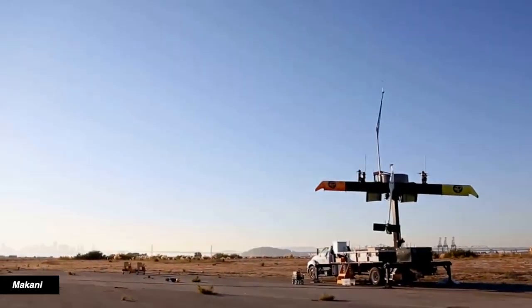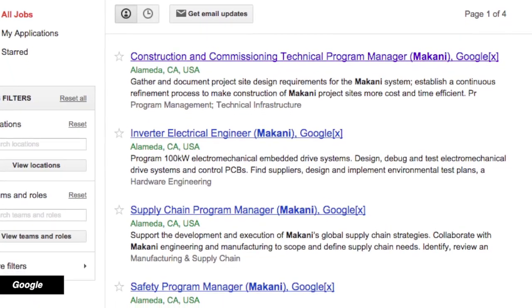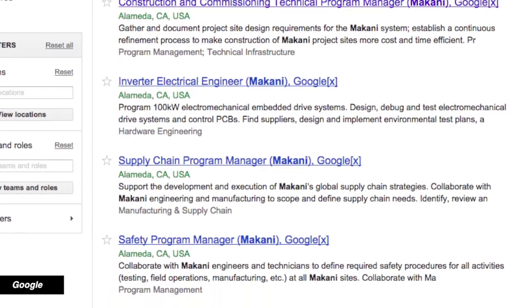Makani is now part of Google X's semi-secret innovation lab devoted to making clean energy more accessible. And based on the amount of recently posted job openings for this new project, we're guessing those airborne wind turbines could be a reality sooner rather than later.